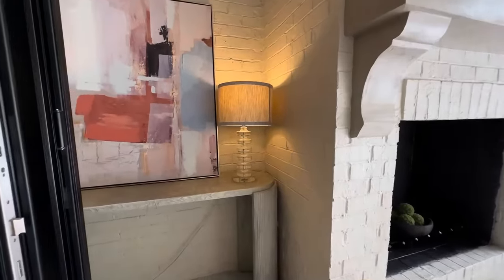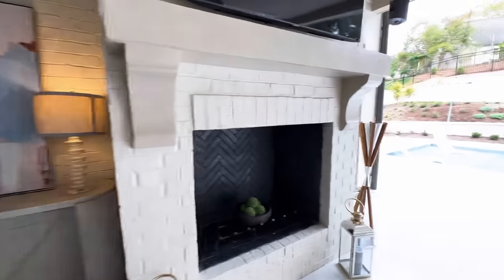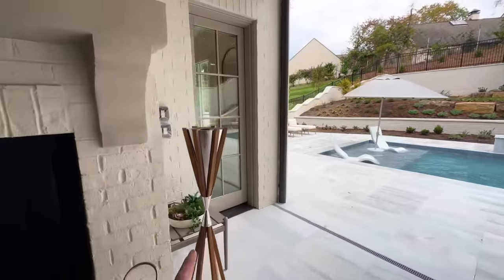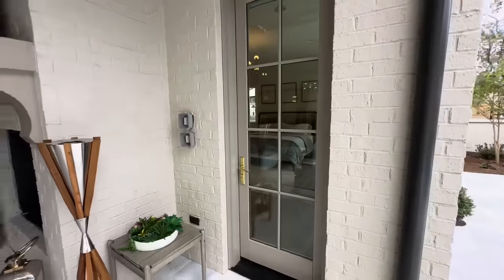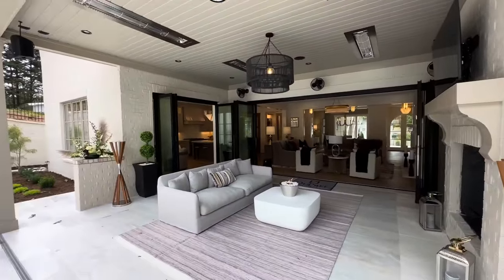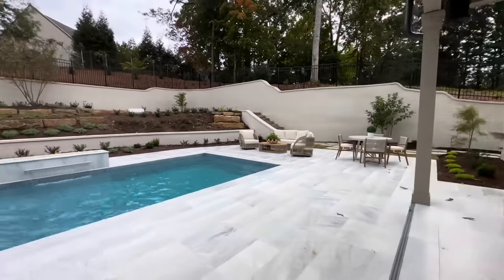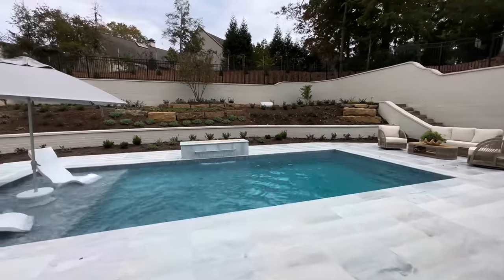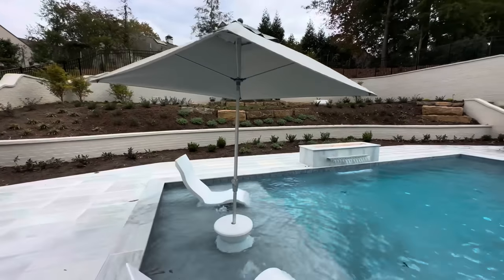This door right here leads into the master bedroom — a little sneak peek. Really nice space out here. And then, of course, back behind us — if those two fireplaces weren't enough, you can come out here, hang out in the pool, and have access to another little fire pit.